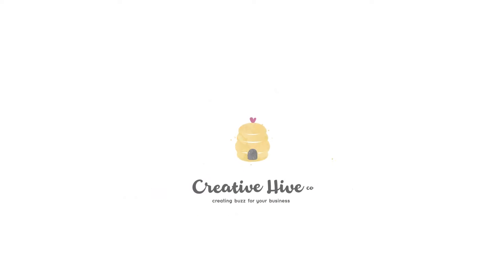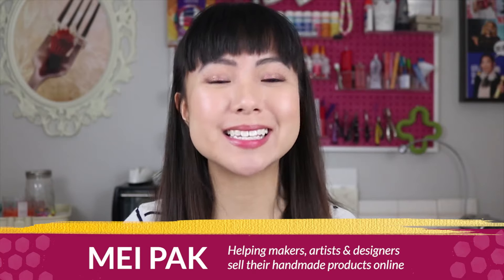Do Amazon ads work and should you be using them to make more money from your handmade business? Hey guys, my name is May and I help makers, artists and designers create a consistent income from selling their handmade products online.